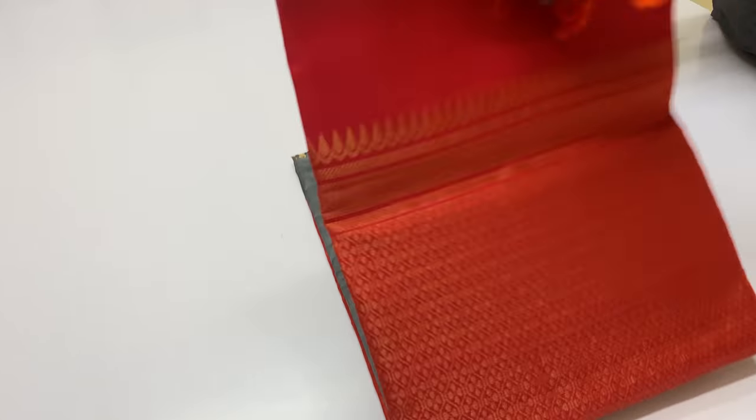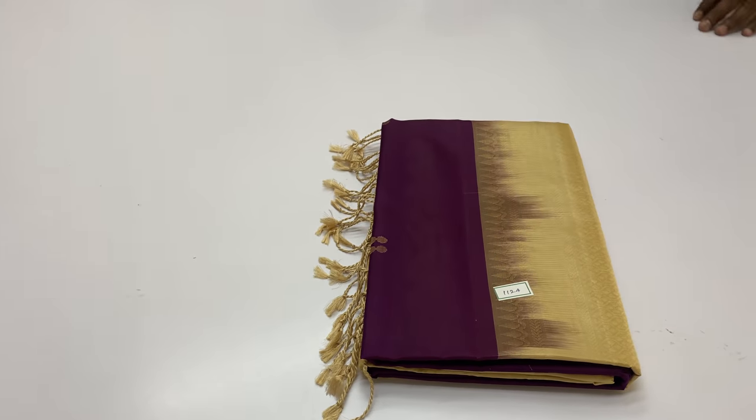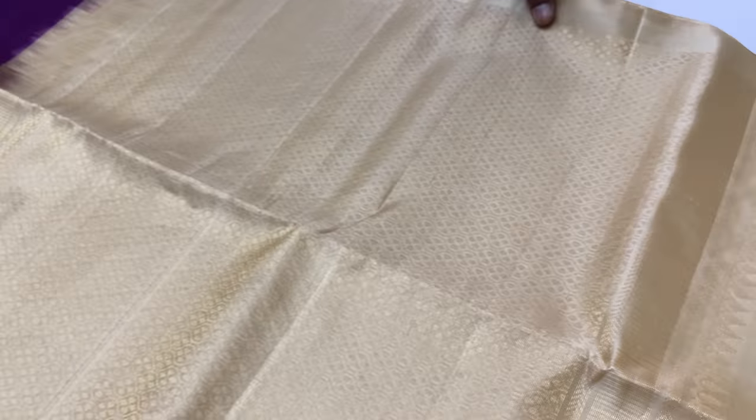Limited collections — book on time. Available now.